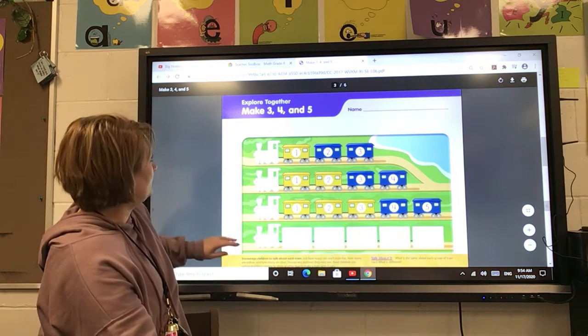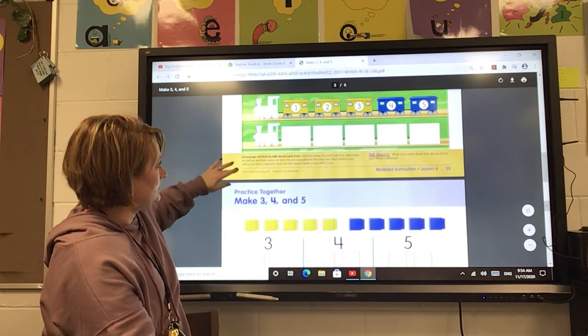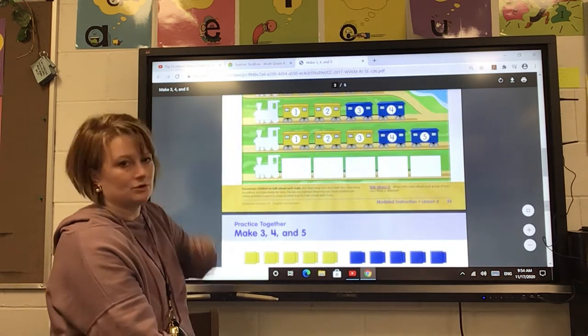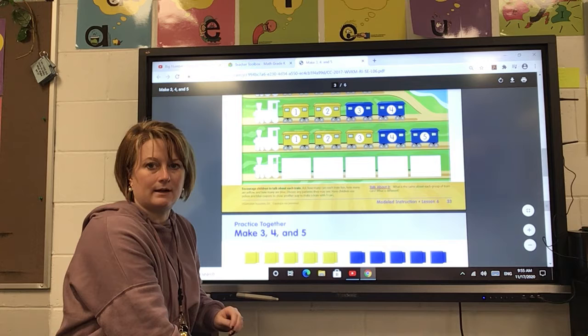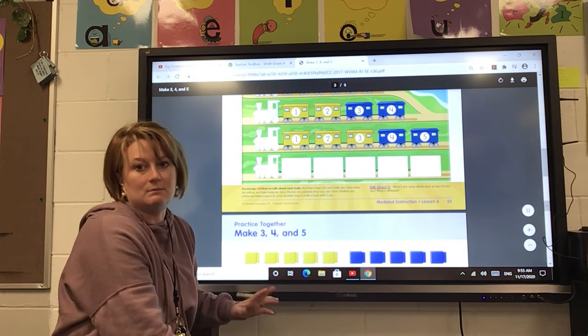And then for the back side of your paper, I'm going to let you go ahead and color your trains. I'll give you just a couple of seconds to do that.